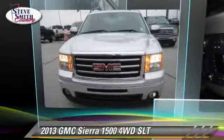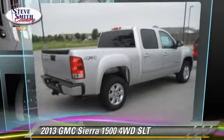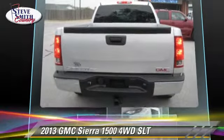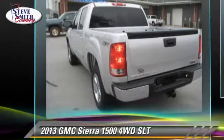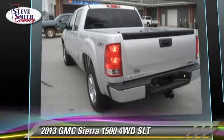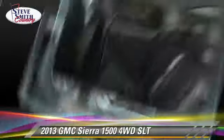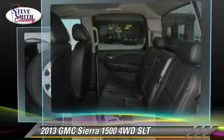The 2013 GMC Sierra 1500 SLT. This is a pickup truck powered by a 5.3 liter V8 engine with an automatic transmission. This 4-wheel drive pickup truck gets up to 18 miles per gallon.